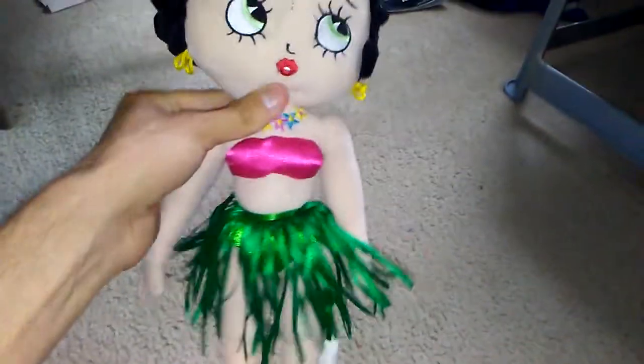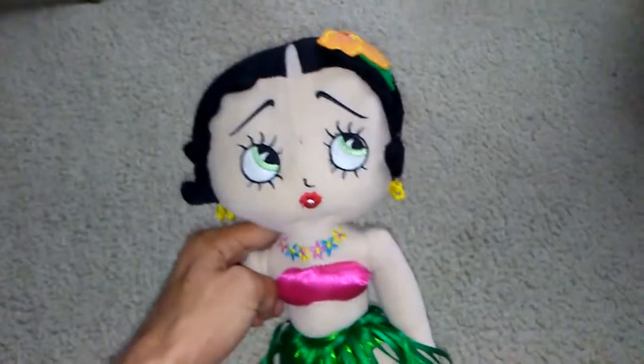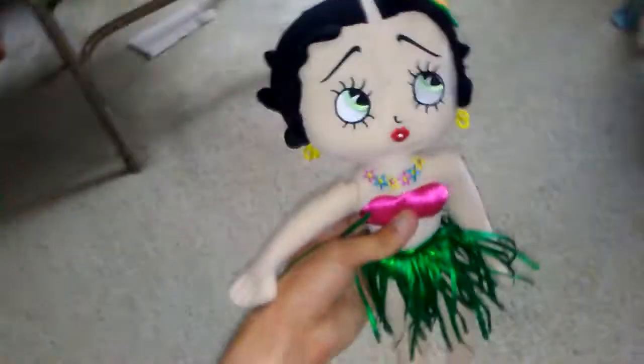Yeah, I've been looking for it forever, I've been wanting it forever. I'm finally glad to have this Betty Boop. I hope you guys enjoyed my unboxing video, see you in my next video, thanks for watching, bye.